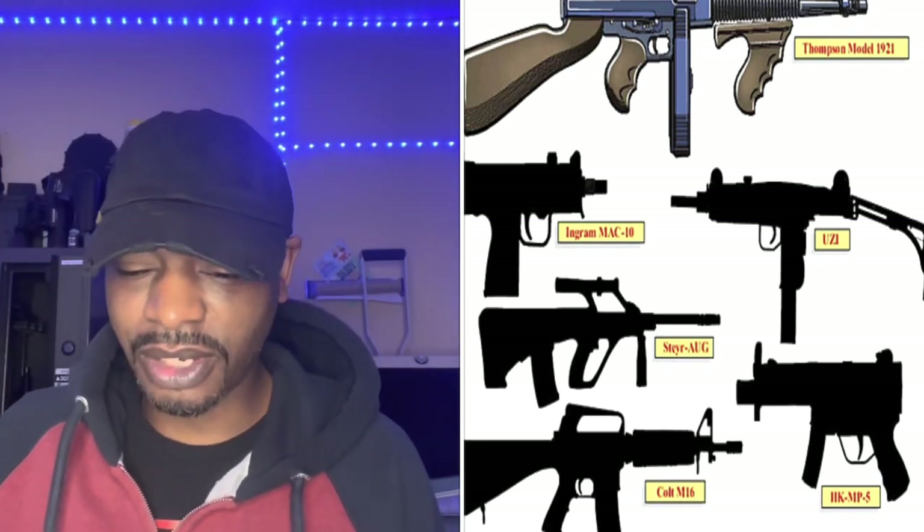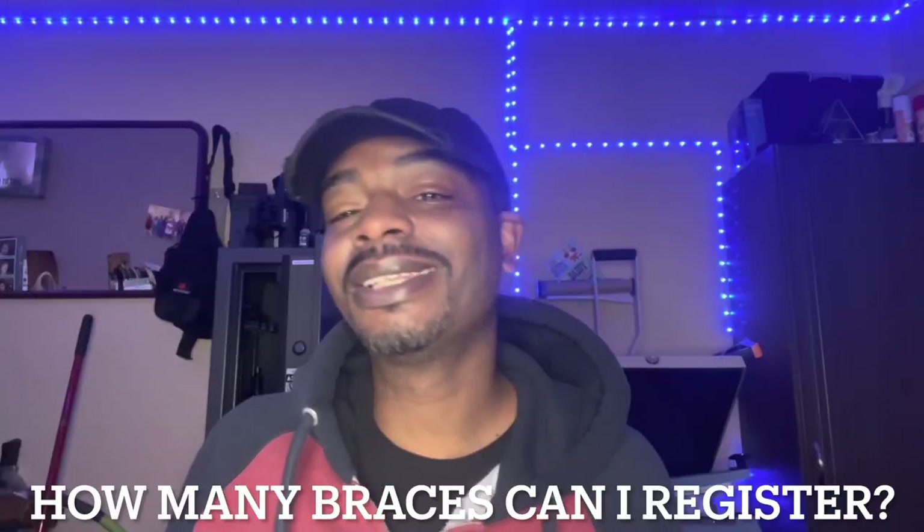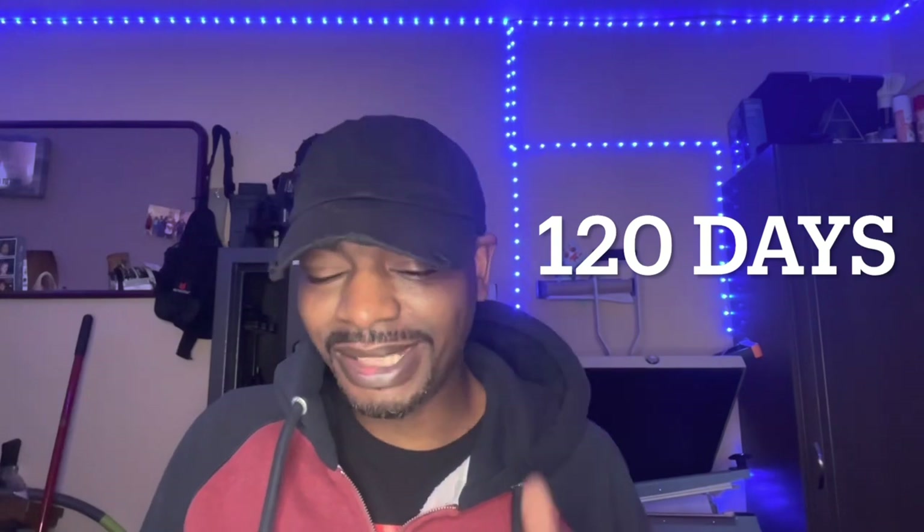If I no longer want the SBR and remove the brace, do I need to contact the NFA to unregister it? It is not required to remove your SBR from the NFRTR; however, the ATF highly recommends you notify the Government Service Branch of the NFA division to remove the firearm from the registry via email. Can I register my firearm to my trust? Yes, but the firearm must be owned by the trust prior to the publication date of the final rule. There is no limit to how many braces you can register within the 120-day window.